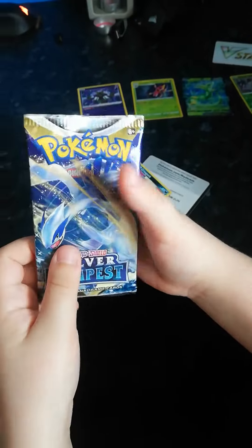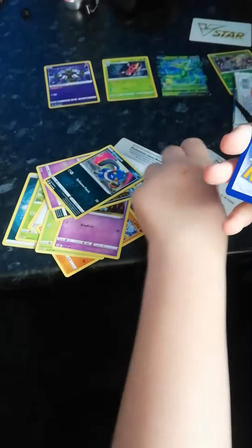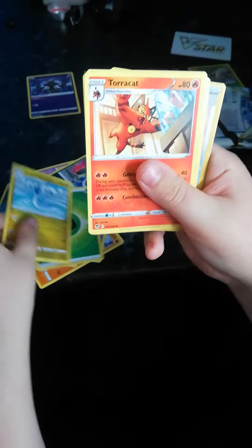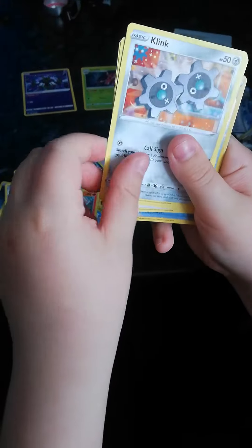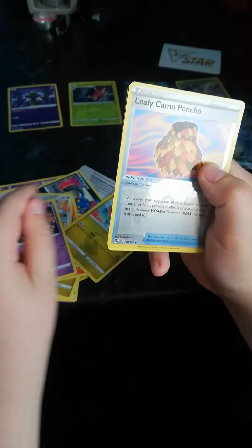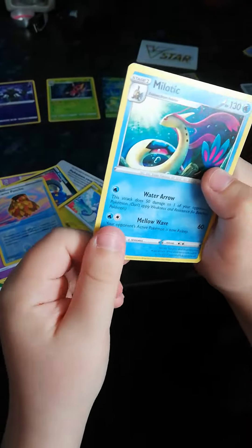Now we're going to unbox this pack. Here is a code if anybody wants it. An Energy, Dragonair, Torracat, Curlier, Stunfisk, Clink, Dratini, Fletching, Routes, a Reverse Hollow Legion Leafy Camo Poncho, and a Basic Melotic.